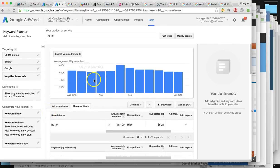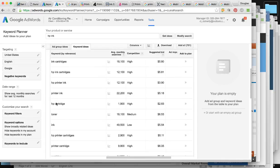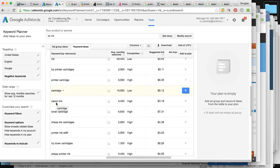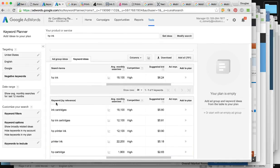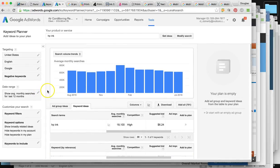So anywhere between 1 million to 2 million potential customers you could be reaching per month and more. Google gives us all of the most relevant keywords to rank your business for, so there's no question about what we should be ranking for.